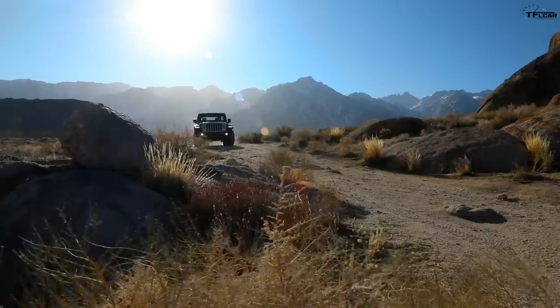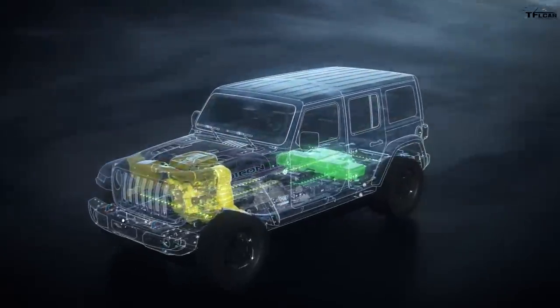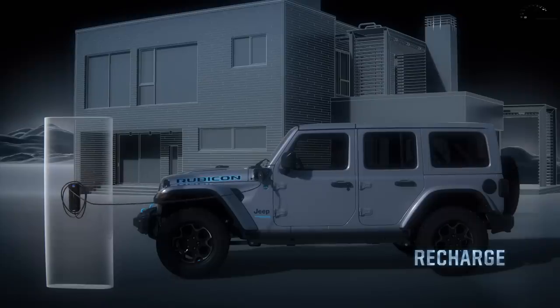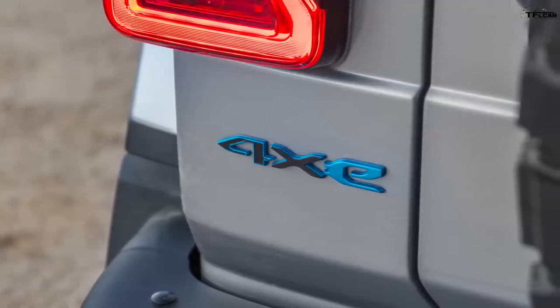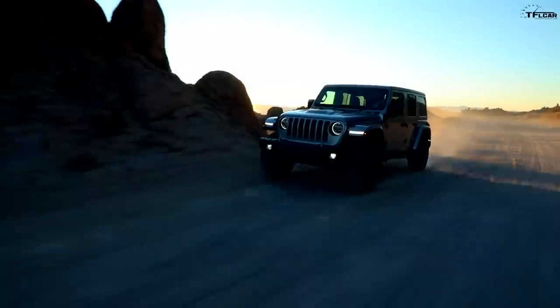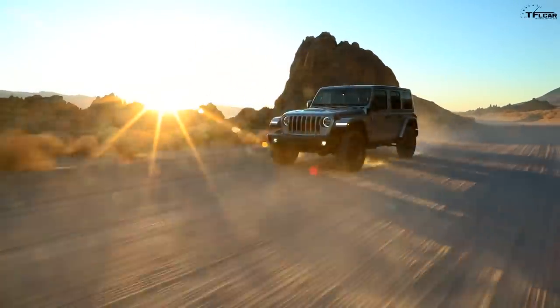Hey guys, I've got a really fun video for you today because two of my all-time favorite worlds in the automotive industry have combined to make something really special. I am of course talking about off-roading four-wheel drives and electrification or EVs. And what we have for you today is the brand new Jeep Wrangler 4xe — a plug-in hybrid electrified Wrangler with some pretty impressive stats.